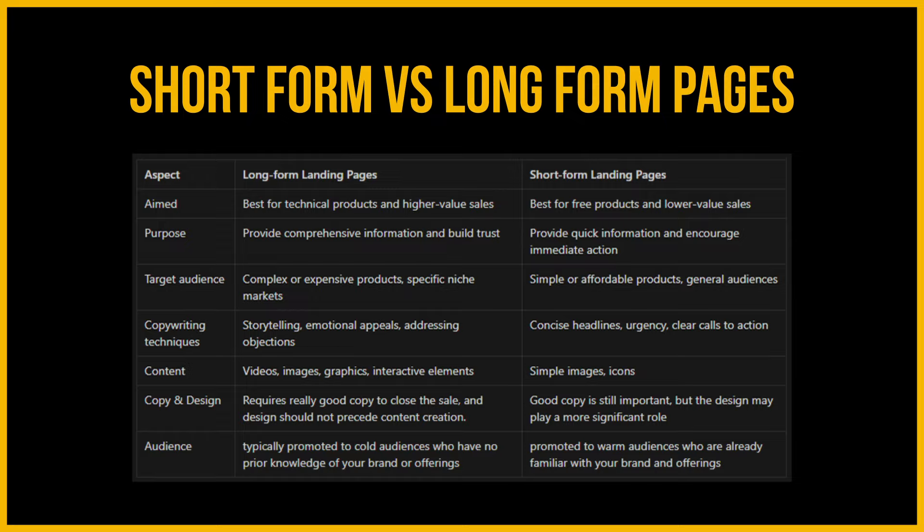For copywriting techniques, long-form pages focus on storytelling, emotional appeals, and addressing objections, whereas short-form pages are very concise, driven by urgency, and have a clear call to action. Content on a long-form page includes videos, images, graphics, and interactive elements, while short-form pages use simple imagery and icons. On a long-form page, the copy needs to really close the sale, and design should not precede content creation. For a short-form landing page, good copy is important, but design also plays a pivotal role.